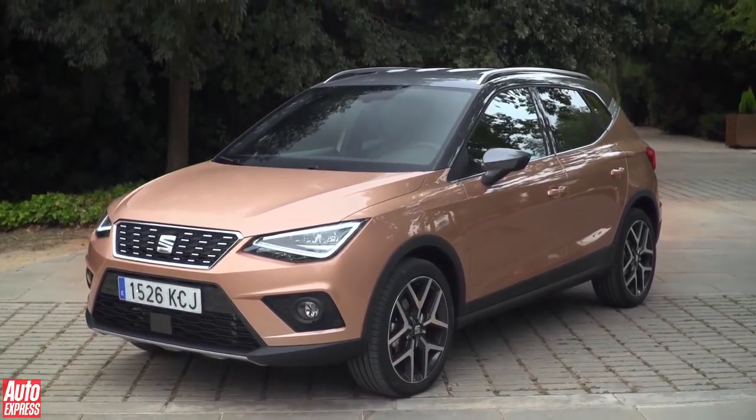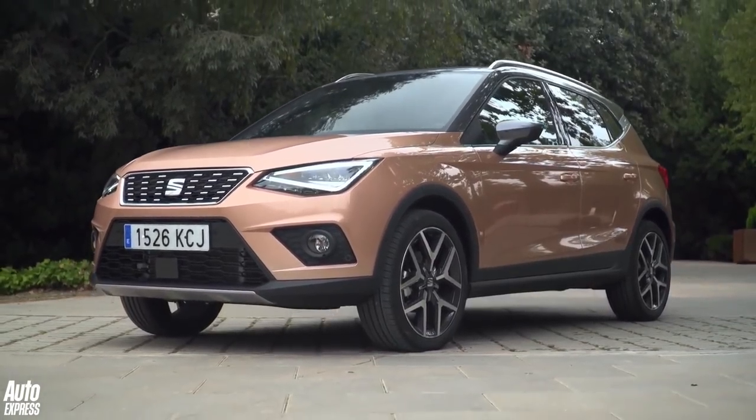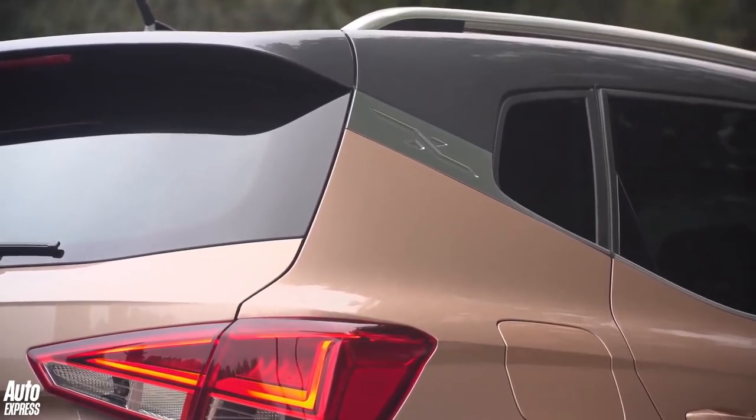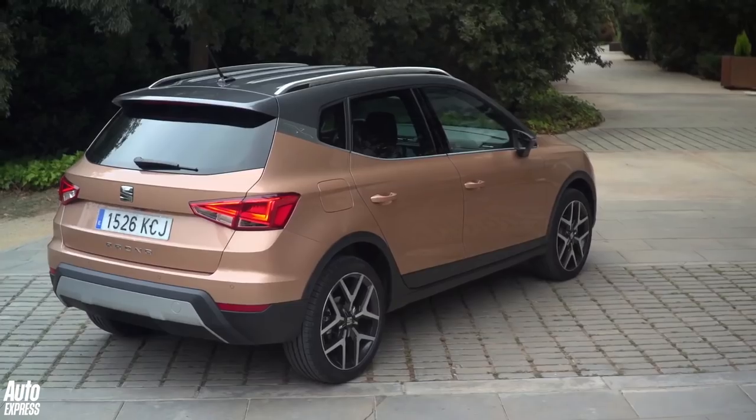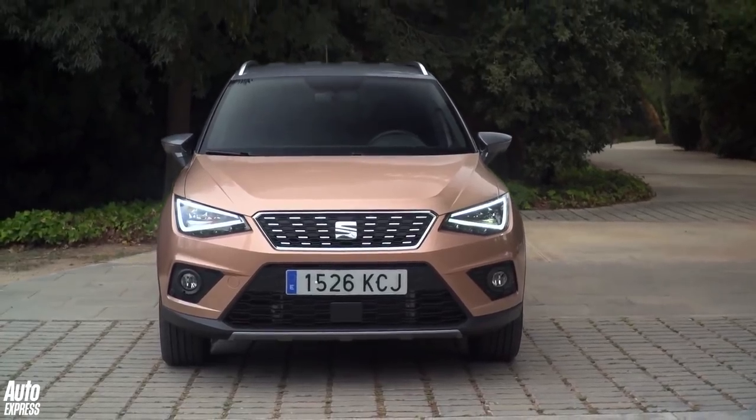2017 is the year of the small SUV. In only a few months we've sampled all-new models from Citroen and Skoda, Kia, Hyundai and even Vauxhall. Now it's Seat's turn and the new Arona is the VW Group's first offering in an ever-exploding B-segment crossover market.